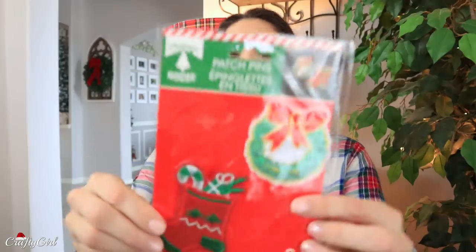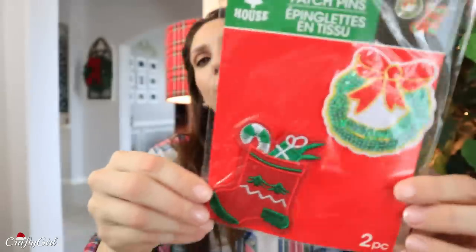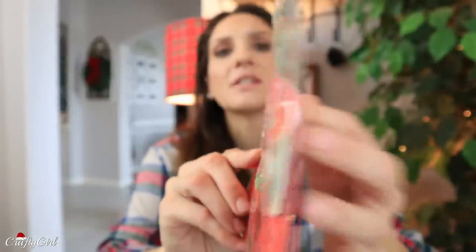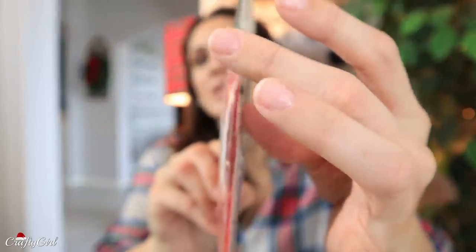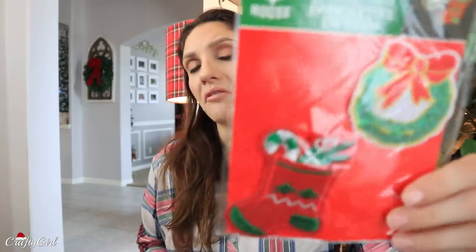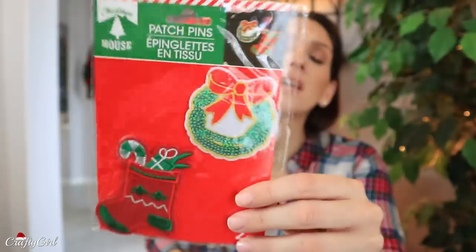Look how interesting this is — I found patch pens. Is this like vsco for women? There are pens on the back with a safety pin so you can tack it onto yourself — a vest, backpack, purse, stockings.